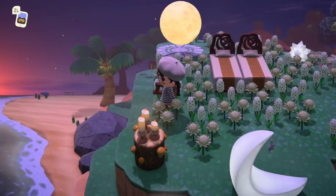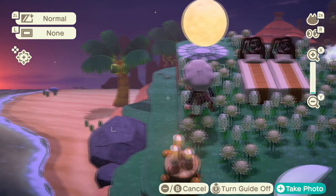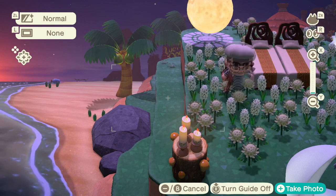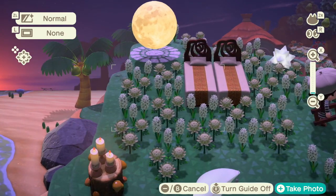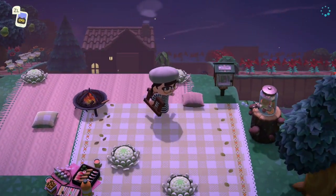Oh my god, the sunset from up here with the stars! It matches the log store, the mush store, and the beds — this is stunning. Hilda, you're a million IQ for coming up with this, I love that. This is so cozy!